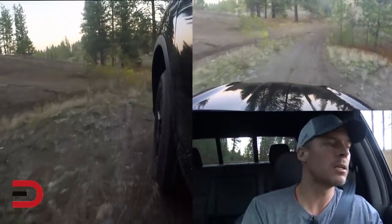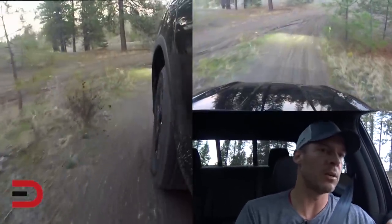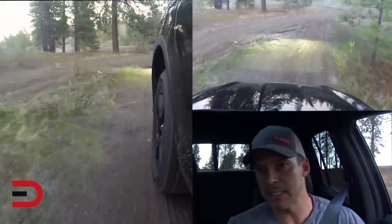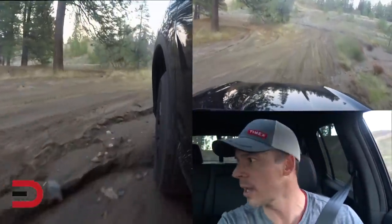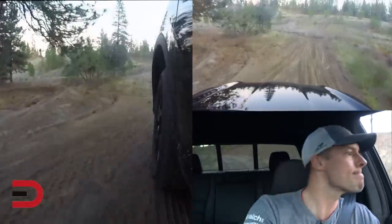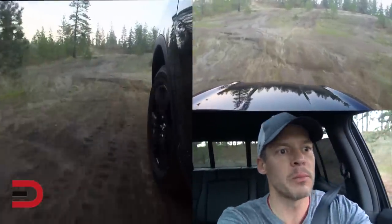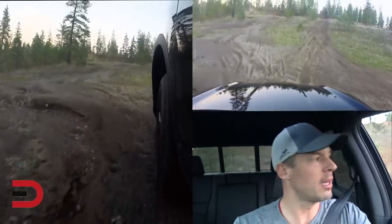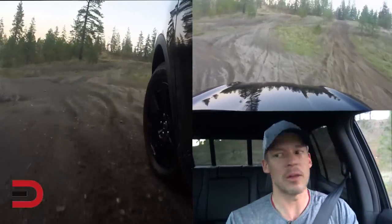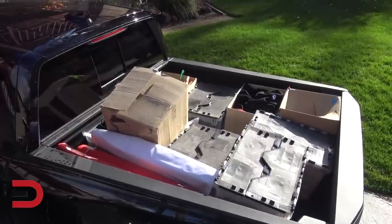This is going to be a complement to the coverage I've already done on this vehicle — my 'just arrived' video and what else I put on everymandriver.com — just trying to give you some variety. Some of you are just looking for the off-road elements, and that's what I want to give you today. My impressions: how this goes — pretty responsive.